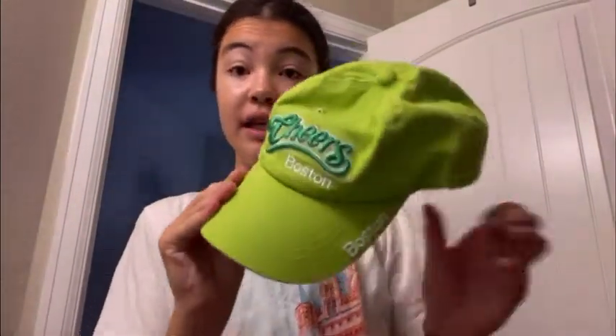I'm going to wear this cute little green hat from Cheers today. I picked it up in Boston a few months back and still haven't worn it yet, so we're going to put it to some good use. It'll give me some sun protection to some degree, and then I'll put some sunblock on too.